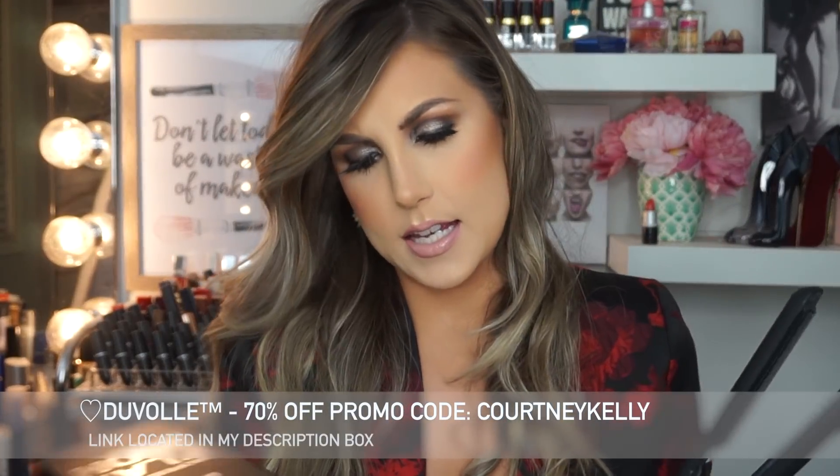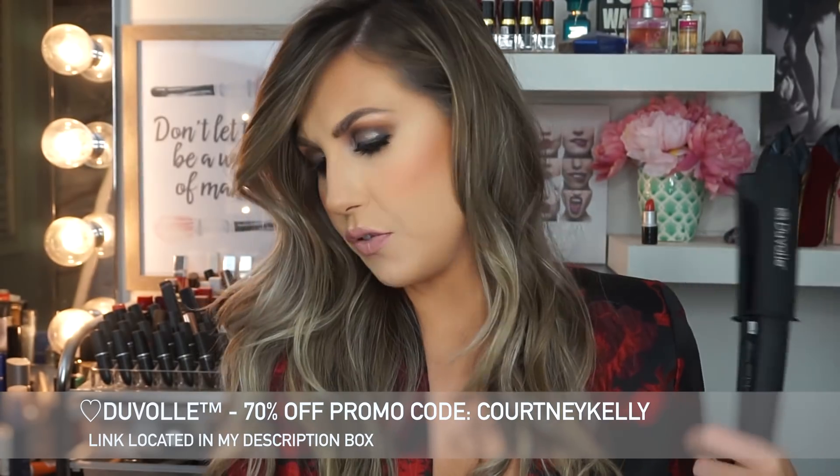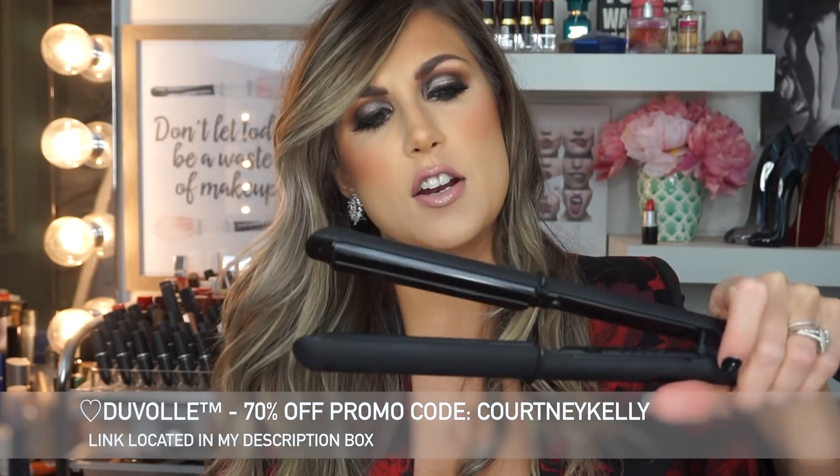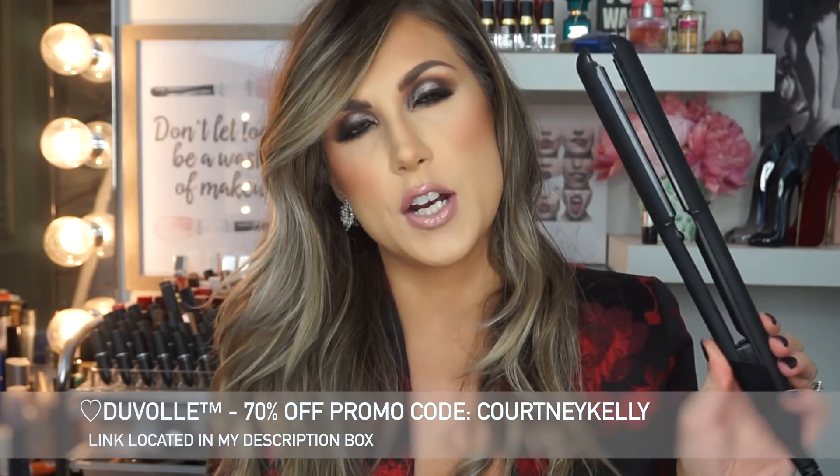The first product I have is this hair straightener. This is by Duval — it's the professional flat iron impulse hair straightener. It is your standard hair straightener; it goes all the way up to 450 degrees.